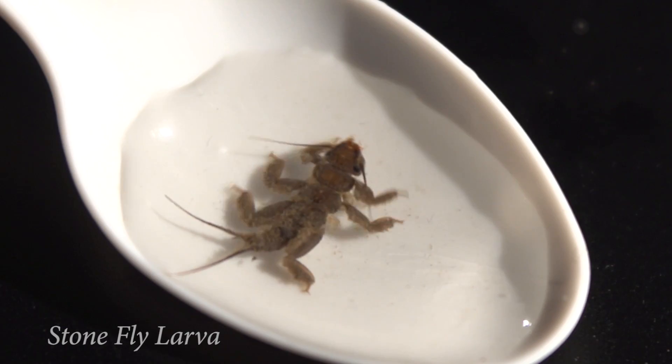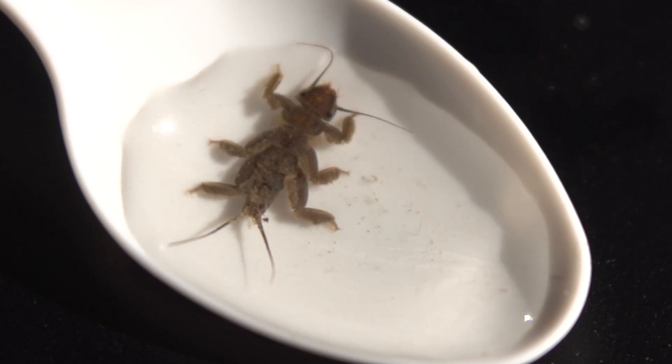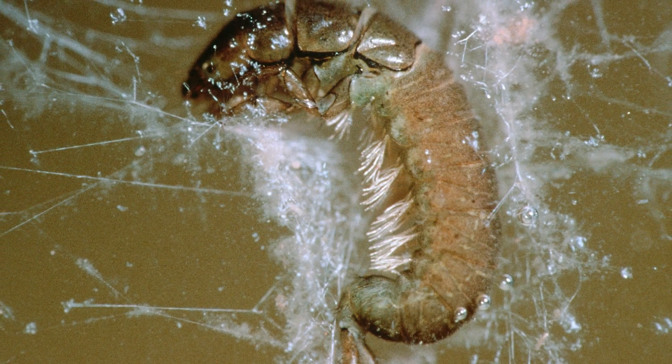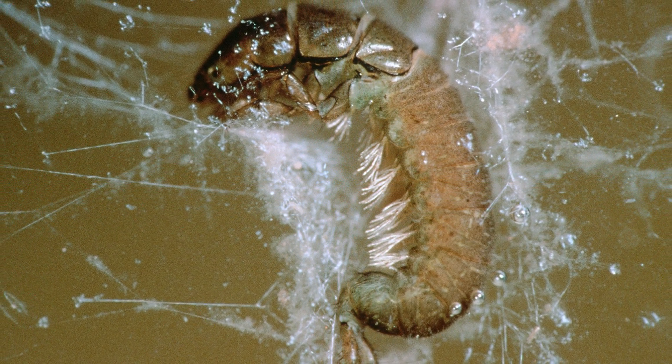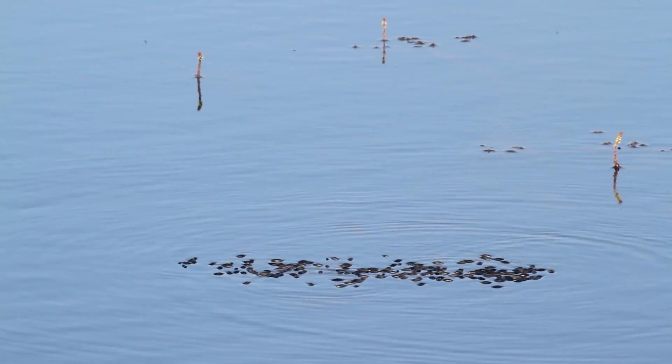Just like fish have gills to get oxygen from their water, some insects have gills as well. Some of these insects have external gills, meaning their gills are on the outside of their body, just like on this caddisfly larva. The water in the stream flows over their gills so the insects can get oxygen to breathe.